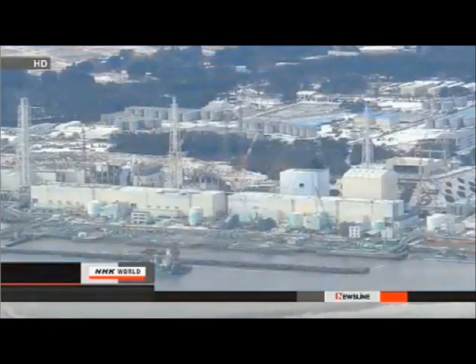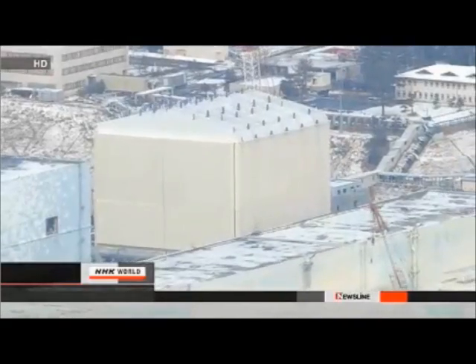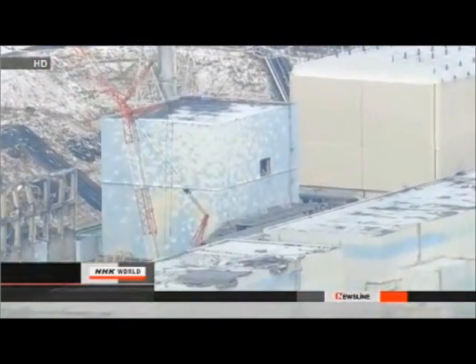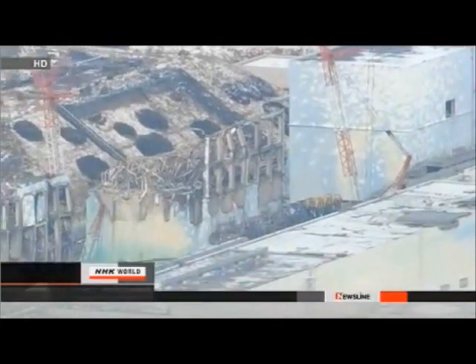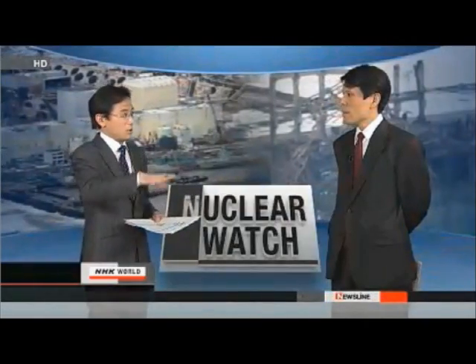When we were about 4 kilometers away from the plant, we were flying at an altitude of 700 to 800 meters. The radiation level was 0.15 microsieverts per hour at the highest. This was marginally higher than the normal average reading before the quake, and it was lower than what we had expected.